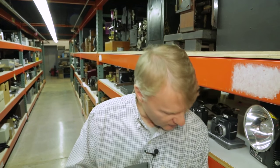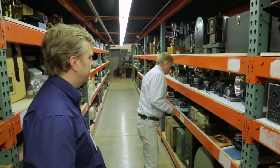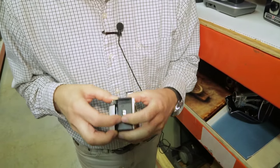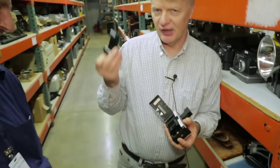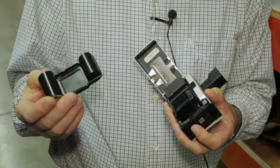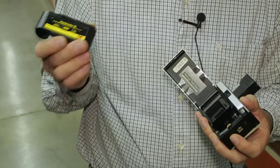The Instamatic cartridge really ushers in the big change. Being able to come up with a light-tight cartridge that will accurately place the film at the focus point in the camera is pretty amazing. They sold over 75 million of these. My dad had one of those — everybody had one. It's still using backing paper, because that's the cheapest way. Fewer parts is really key.